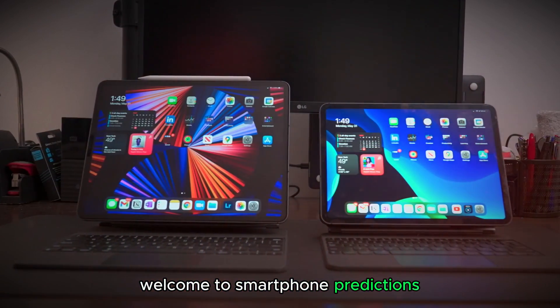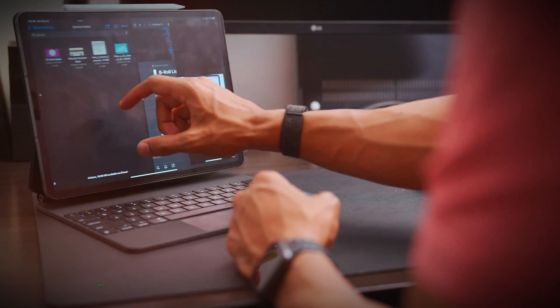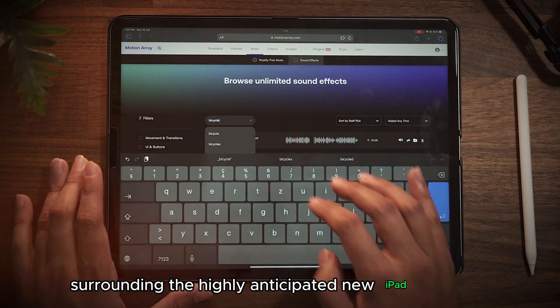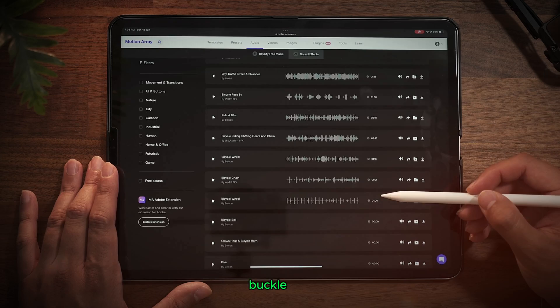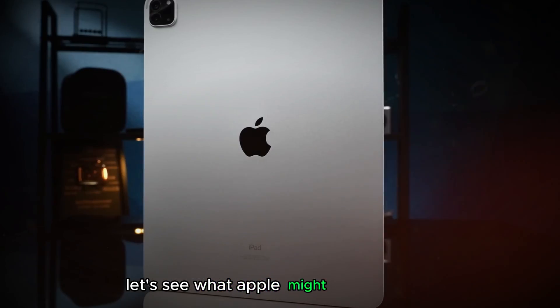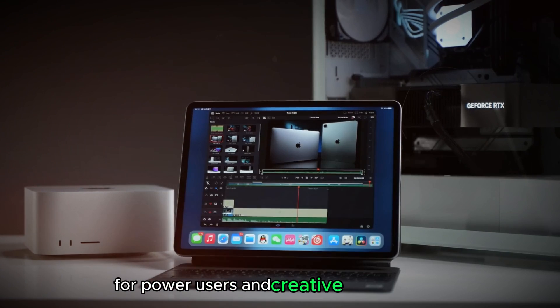Hey everyone, welcome to Smartphone Predictions. We're all about the latest tech, and today we're diving deep into the hottest rumors and leaks surrounding the highly anticipated new iPad Pro 2024. Buckle up, because these features sound absolutely incredible. Let's see what Apple might have in store for power users and creative professionals.